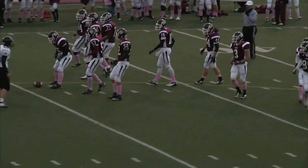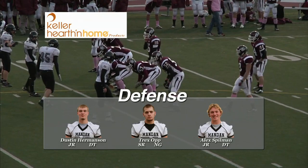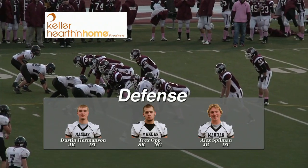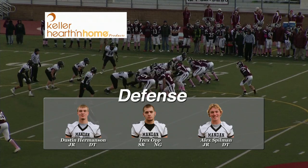The Mandan defense, sponsored by Keller Hearth and Holm. The nose guard is number 53. Right tackle is number 95, Dustin Hermanson. Left tackle is number 62, Alex Spillman.